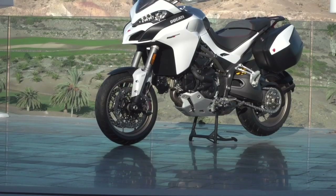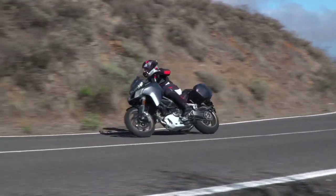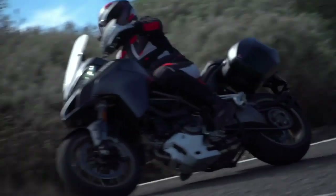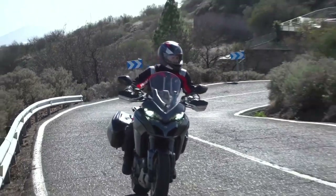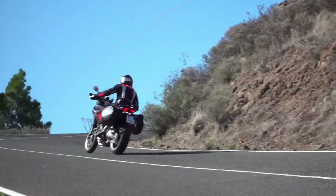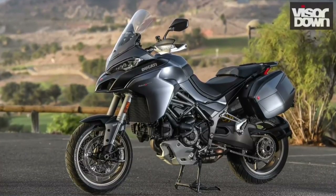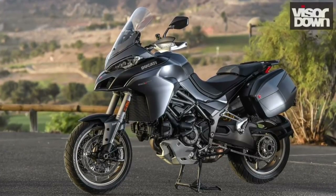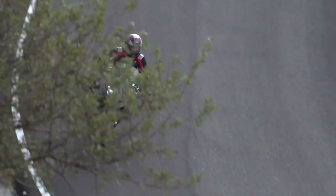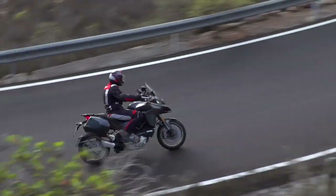For the Multistrada's price, you'd think that Ducati would make the screen adjustment electronic — the Triumph Tiger's had one since 2012 after all. That said, there's nothing wrong with the manual unit. The quickshifter could do with some refinement to avoid false neutrals, and the bike could be made a little more accessible for smaller riders.